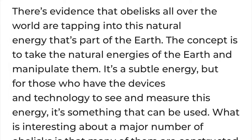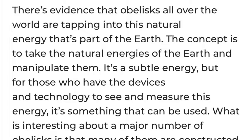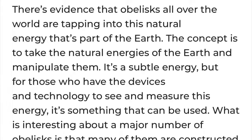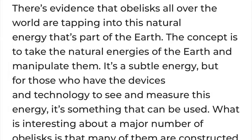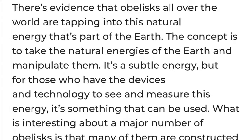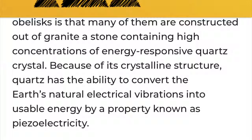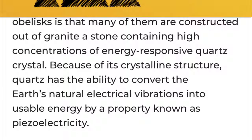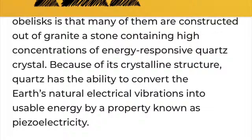Did ancient Egypt have the secrets of piezoelectric technology already? There's evidence that obelisks all over the world are tapping into this natural energy that's part of the Earth. The concept is to take the natural energies of the Earth and manipulate them — it's a subtle energy. Many obelisks are constructed out of granite, a stone containing high concentrations of quartz crystal. Because of its crystalline structure, quartz has the ability to convert the Earth's natural electric vibrations into usable energy by a property known as piezoelectricity.